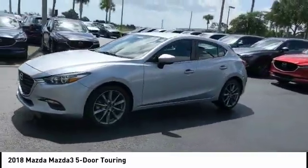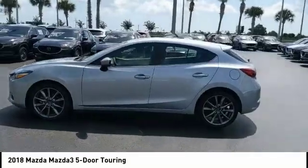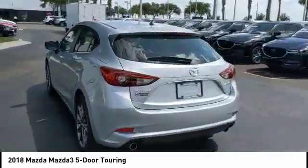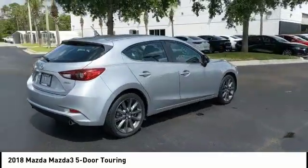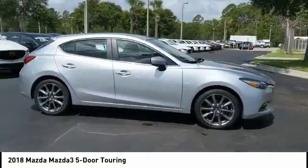This vehicle has less than 15,000 miles. Here are some of this vehicle's great options: blind spot monitor, heated mirrors, electronic stability control, aluminum wheels, rear spoiler, brake assist, traction control, stability control, intermittent wipers, and daytime running lights.